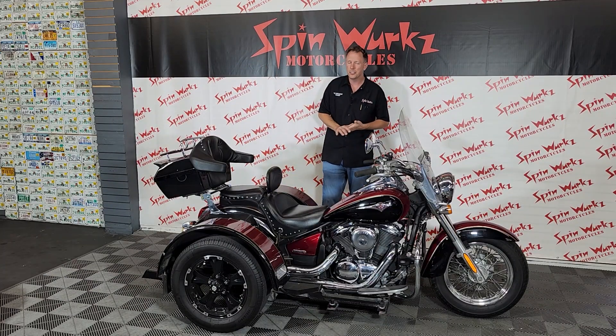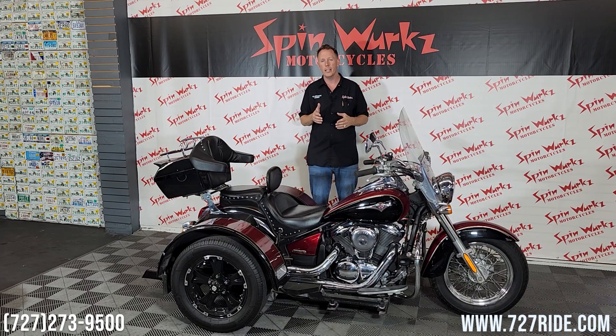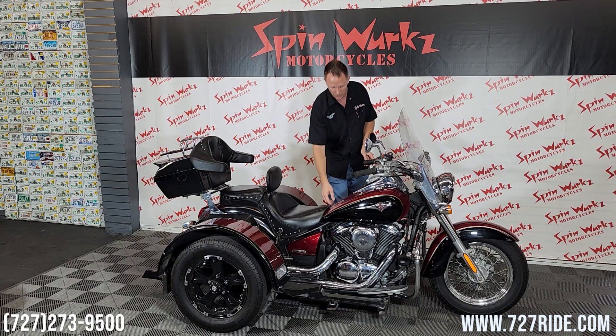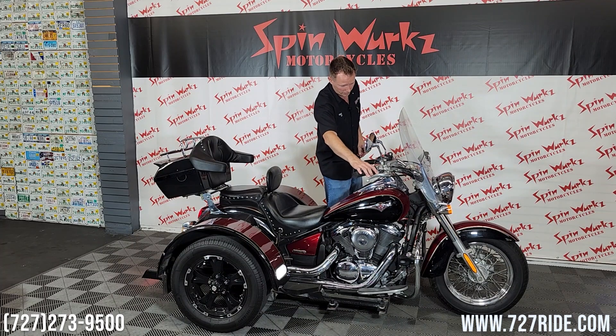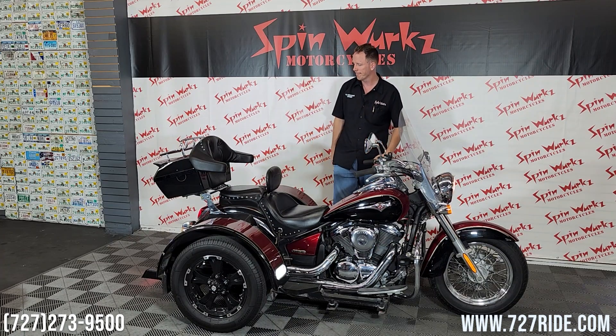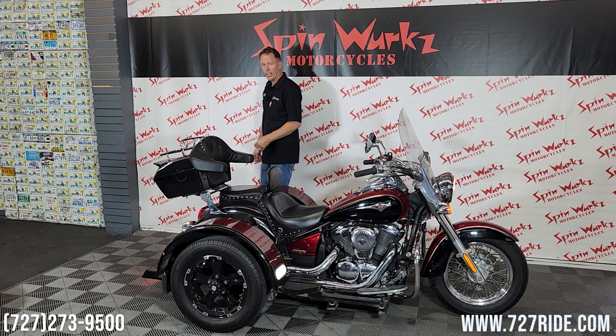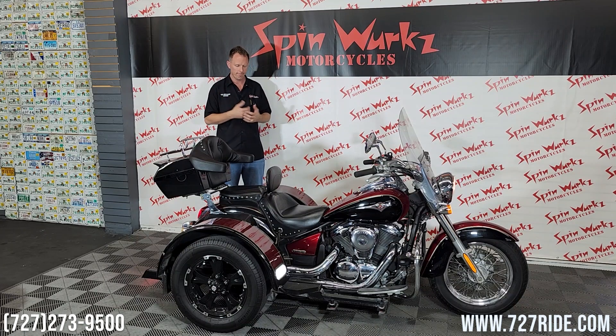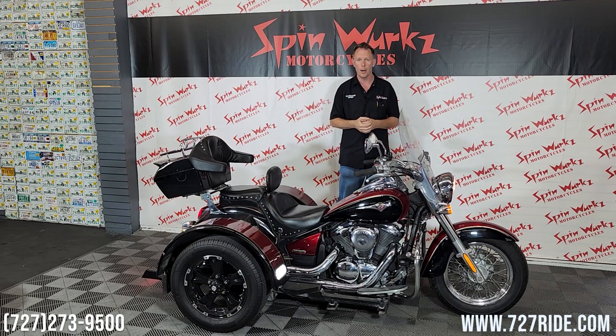Alright ladies and gentlemen, this is going to be the sound test on the 08 Vulcan 900. It's going to be factory exhaust — it's a fuel-injected V-twin motor. I don't expect this to be a difficult start. Let's see how she goes. Easy peasy. That's exactly how they're supposed to sound — a very effortless start. We're going to let that oil pump through and warm up.